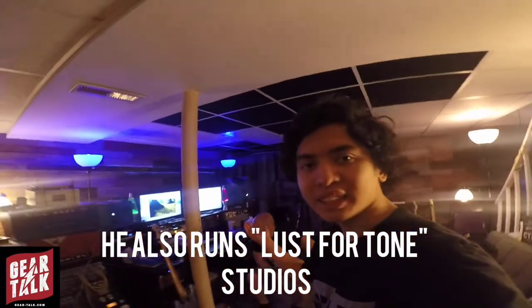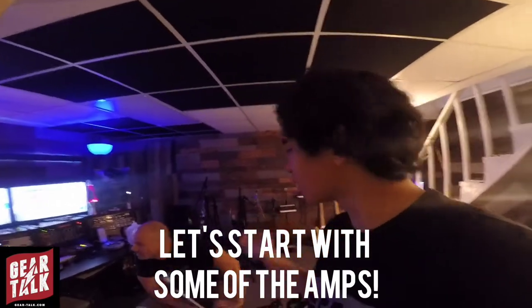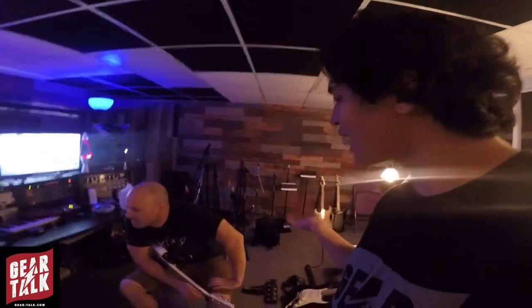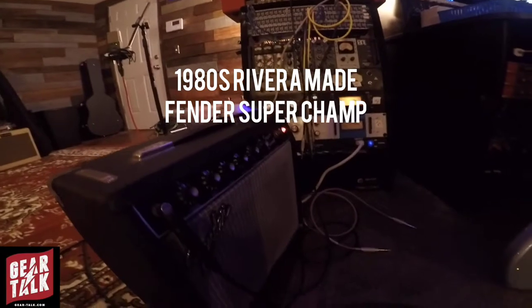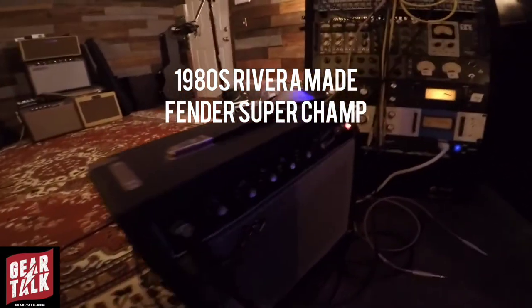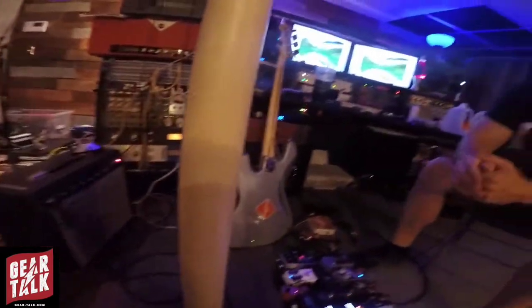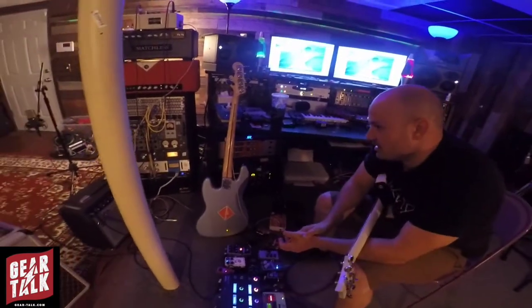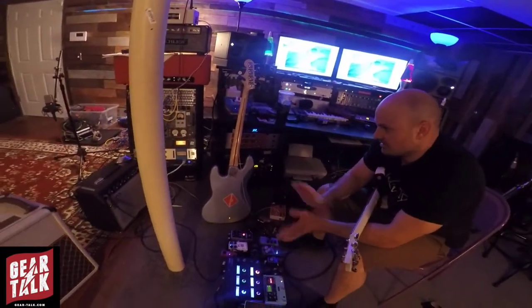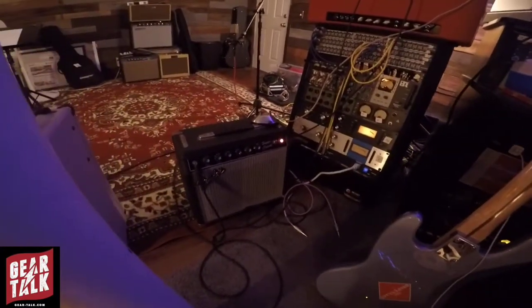With all the gear that's in this room right now, I want to get started with the amp. Chris, can you tell us a little bit about your favorite amps in this room? Okay, so recently I just got this Super Champ. It's an 80s Rivera era, and I got hip to it because I think Bukovac and Troy Lancaster raves about it. It finally popped up at Guitar Center in Nashville, I saw it and I just bought it. It's probably one of my favorite amps. I've got a lot of amps, and this one just really stands out.